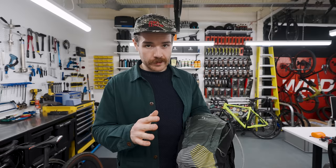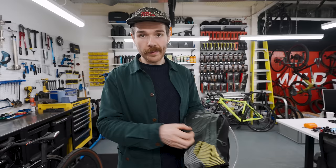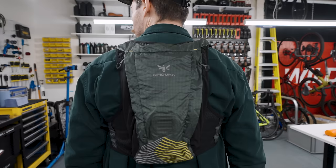With this hydration vest, you've got a large reflective panel and a light loop which can help increase your visibility. Some ultra races require you to have some kind of high-vis vest at night, so if you can incorporate it all into one thing, it's just a no-brainer. You do look like a turtle — I do look like a little turtle, don't I? It's because it's green as well.